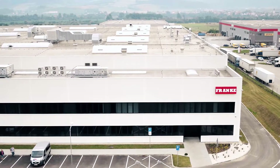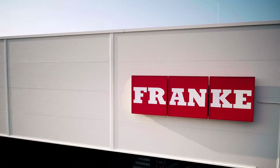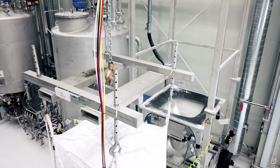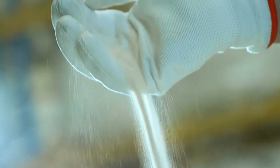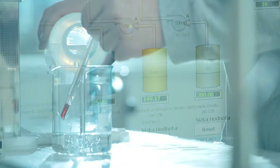We produce Fragrinite sinks according to the latest standards. The material flow is in a U-shape, considered the most effective process in fabrication. We regularly check the quality of the syrup, an important ingredient for a perfect colored sink.